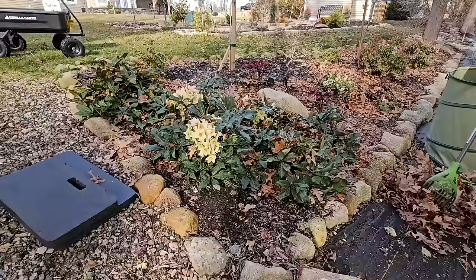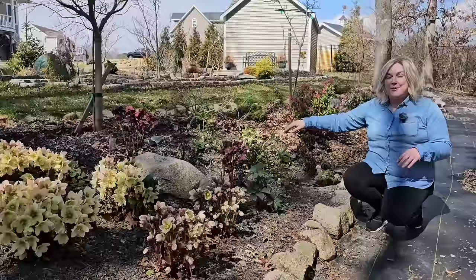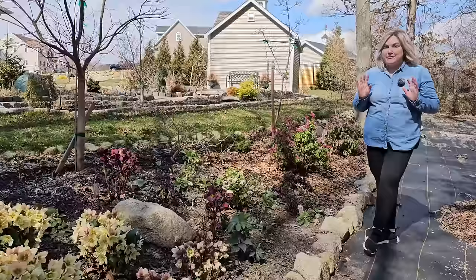Last time we were together, we worked on cleaning out this area where all of this beautiful hellebore is now in bloom. I actually picked up three new hellebore at the nursery that I have since planted — one here, one there, and another in the back there. My goal is over time to fill this whole back area with different varieties of hellebore because they are really just such beautiful plants.